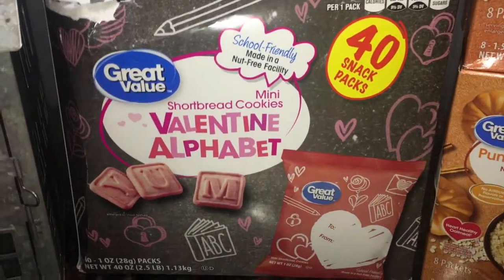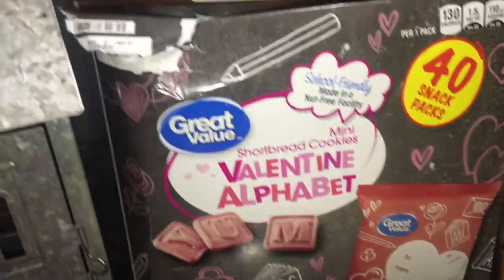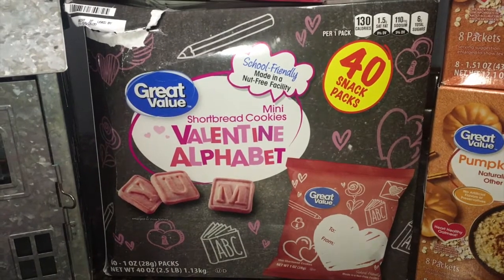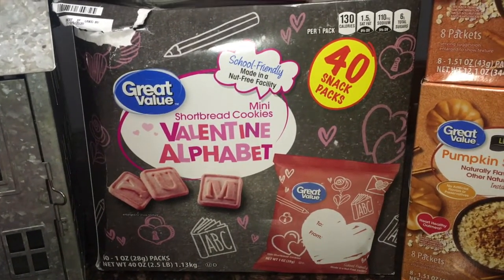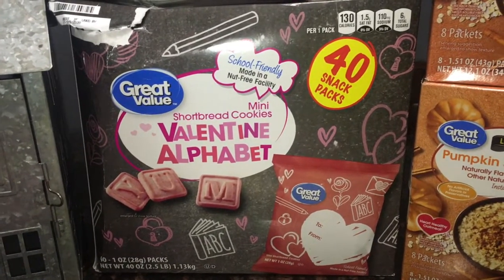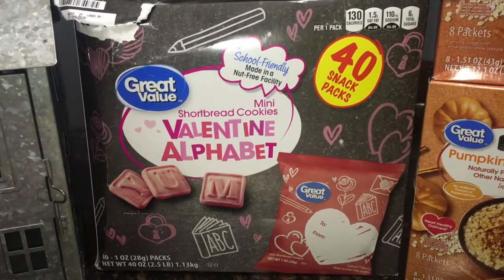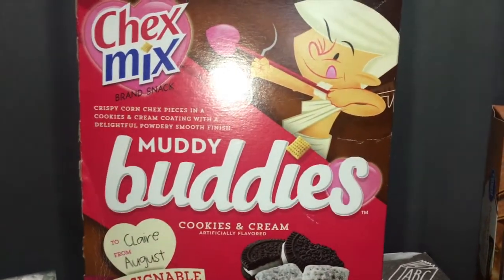Then I got this big box of Valentine alphabet cookies — 40 snack packs — marked down 50% to $4.49. The box was a little damaged and kind of open, so at the self-checkout I asked one of the employees walking around if they'd lower the price a bit more. He ended up marking it down and gave it to me for $3. Guys, it never hurts to ask — if they say no, they say no. They want to get this stuff out of the stores anyway, so always ask. So I got 40 snacks for $3, which is great for my boys.